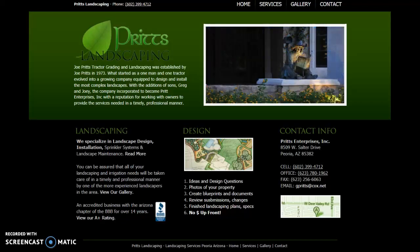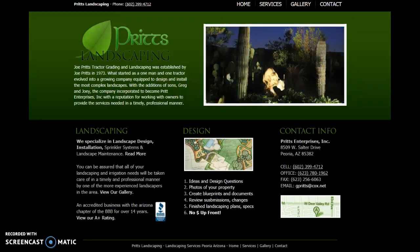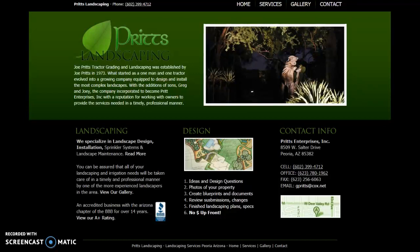Hey there, Joe. My name is Lori DeMonte. I am a local online marketer located in Surprise, Arizona. I noticed that you have a website for your landscape business, Pritz Landscaping.